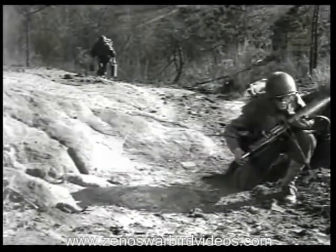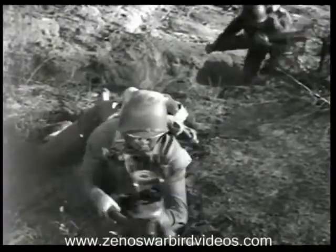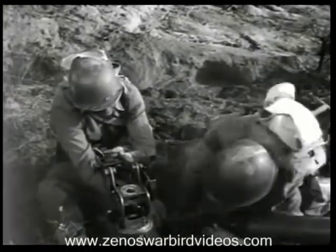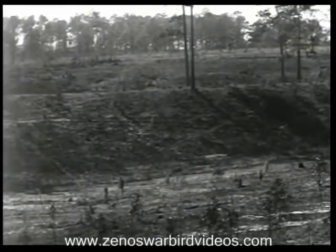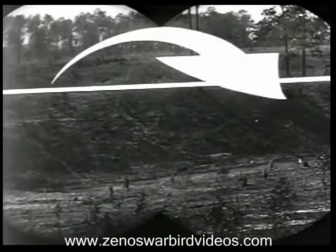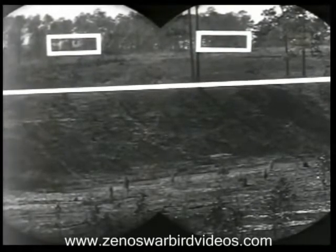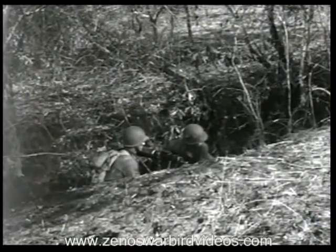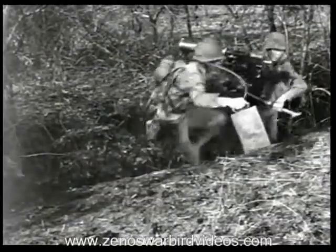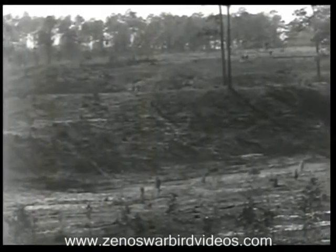A covered route of approach lets you come in without exposure. If there's little cover and concealment, you crawl in one at a time, being careful not to expose yourself. But if there's no cover at all and you must cross open country the enemy can watch, mount your gun and wait in cover until the last possible moment. Then, just before the attack, rush your gun forward directly toward the firing position. The idea is to get into position on time no matter how you have to do it.